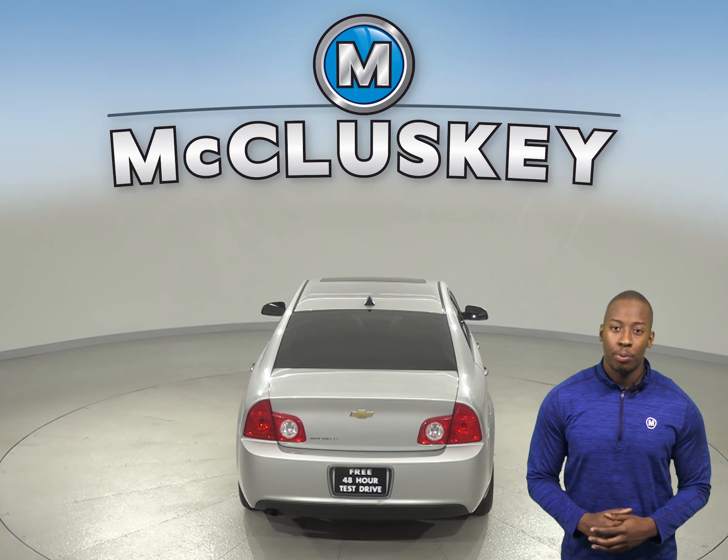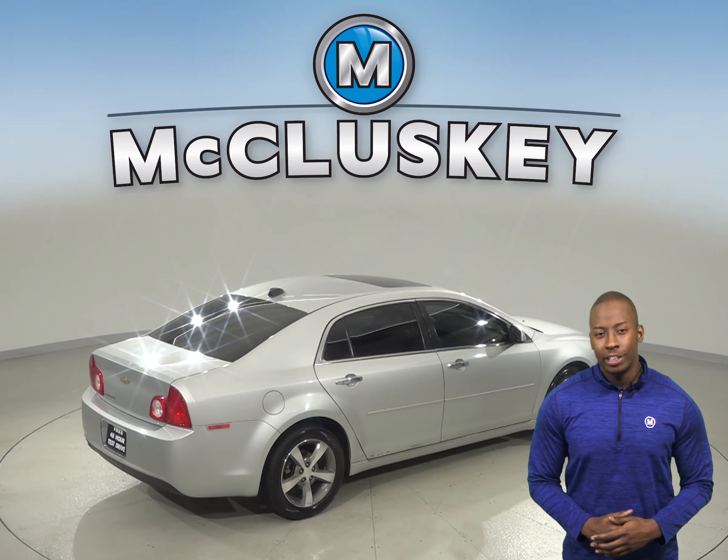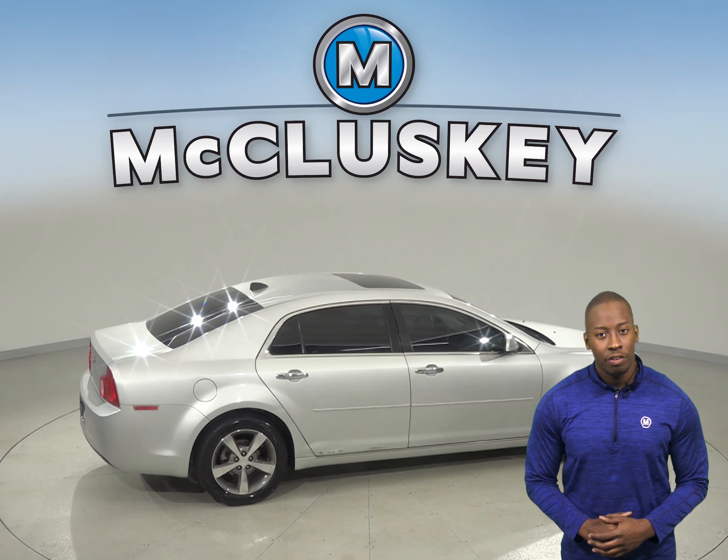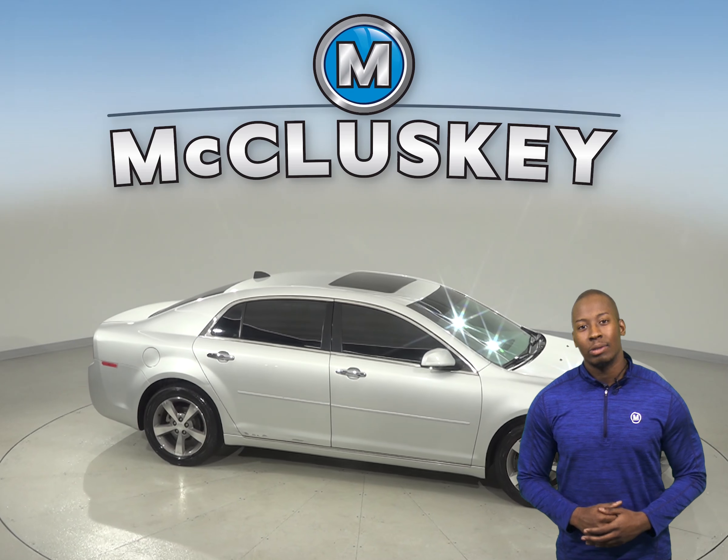It has a clean Carfax report and only 141,000 miles on the odometer. This Malibu has so many awesome features that you'll have to see it for yourself. So why not take it home on one of our exclusive and free 48-hour test drives.